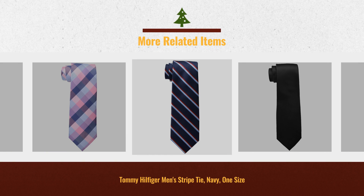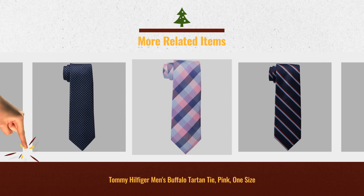For more great men's gift ideas for this coming Christmas, just click this link below.